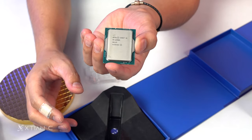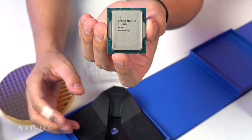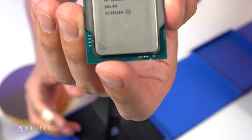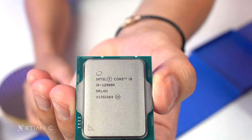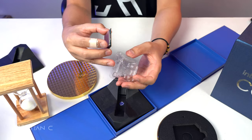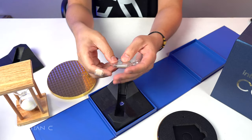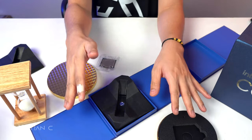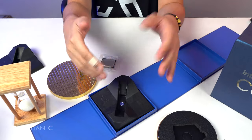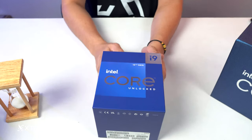That's it, guys — that's the unboxing experience. I wanted to share this because Intel really does something different with their processor packaging. Next up, let's assemble the puzzle.